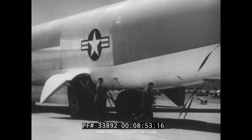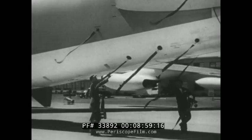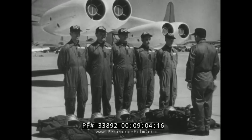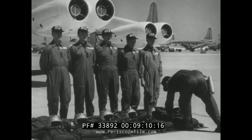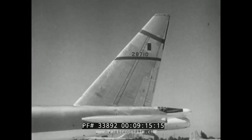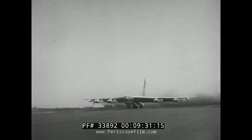Readying the big ship for takeoff, maintenance personnel remove the air flow indicators used in streamlining experiments. And up front, a last-minute inspection. The B-52 carries a small crew — only six men, and everyone a skilled specialist in his job. That tail fin's about the height of a four-story house. To the tail gunner, this is home sweet home. Watch for the massive quadruple landing gear — eight wheels, with smaller ones at the wing tips for additional safety.